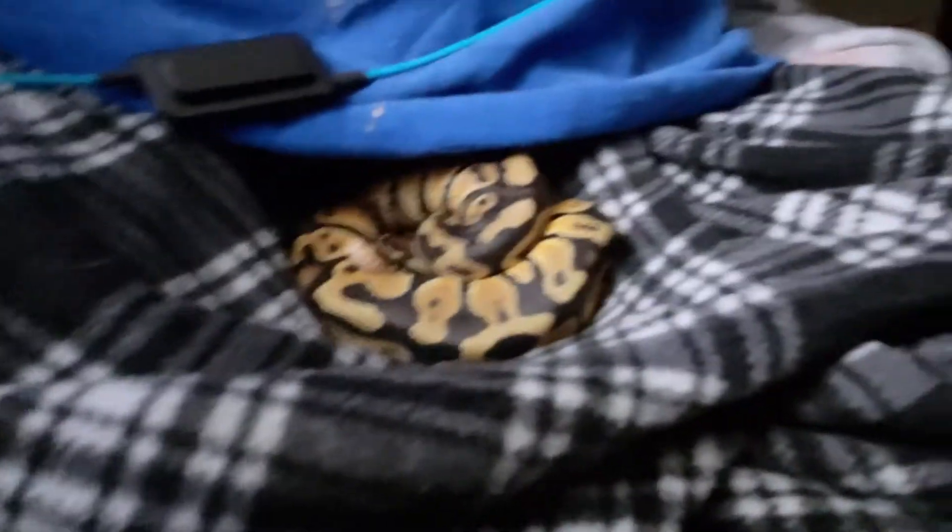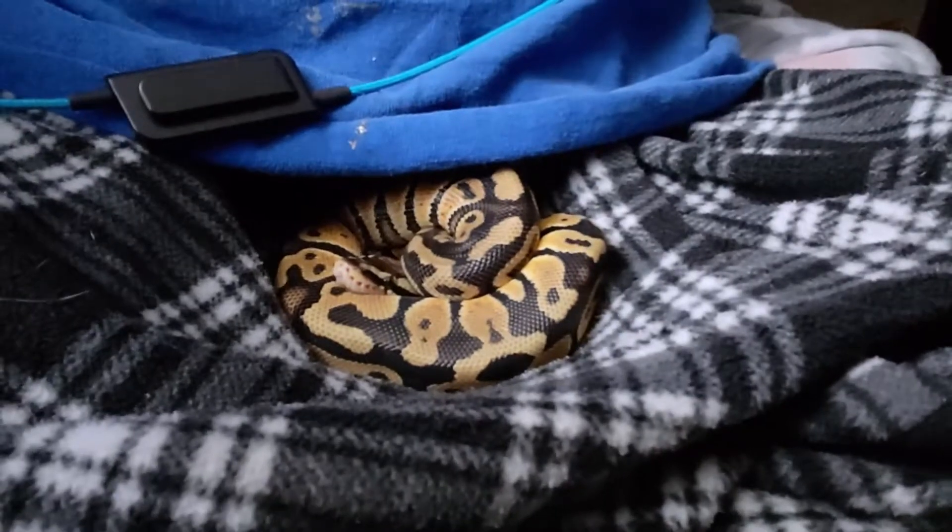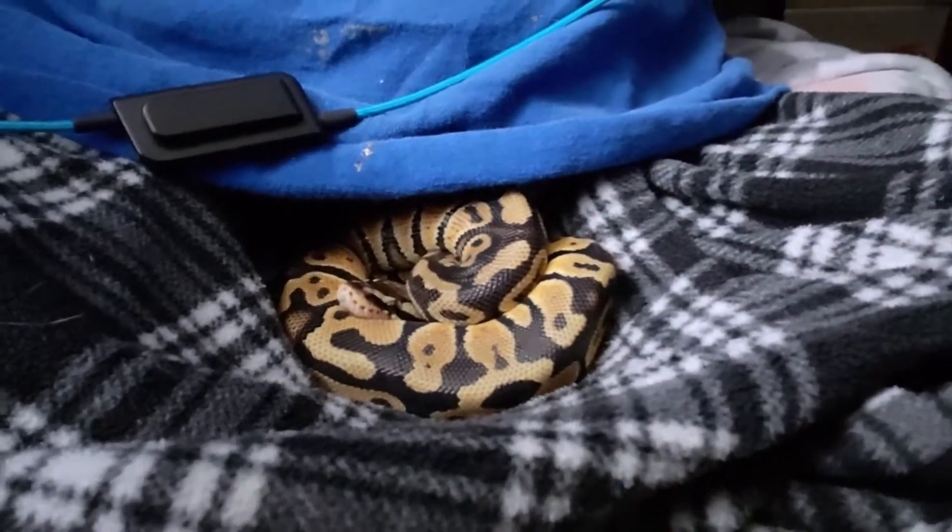This little guy here apparently likes to sit in my lap and just chill. This is Roman. I'm going to disturb him for a second so I can show you.